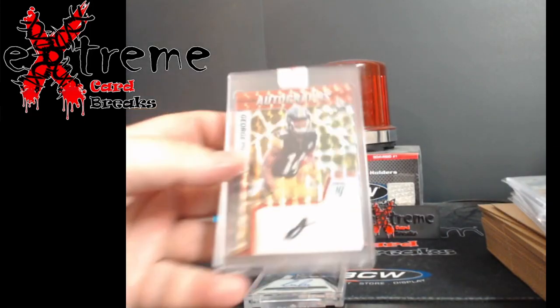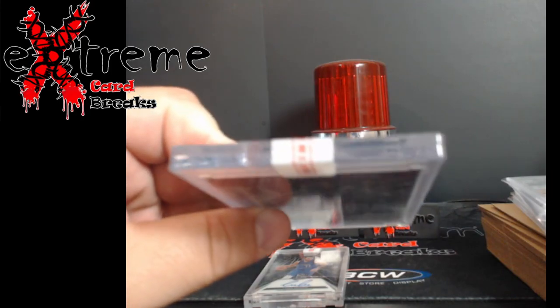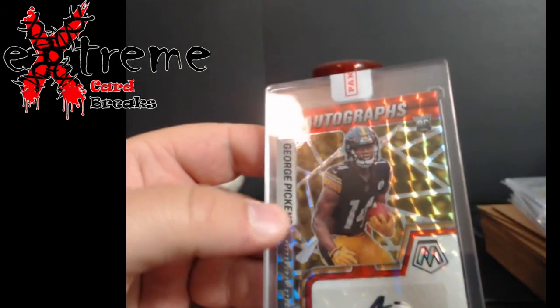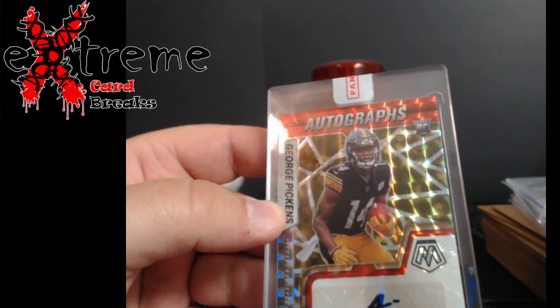The next two are from Sappies, and these are sealed by Panini, so more than likely I'll be cracking and looking at these. First up is the George Pickens rookie auto.